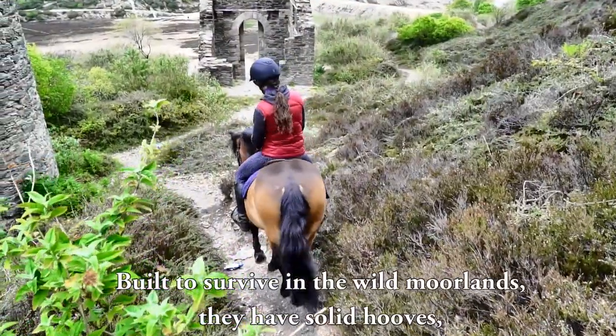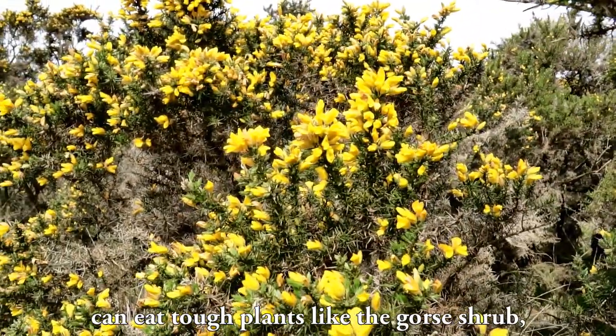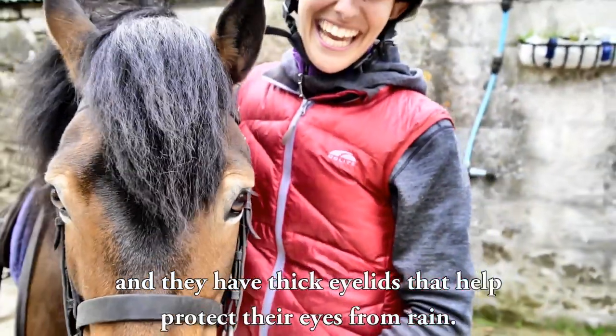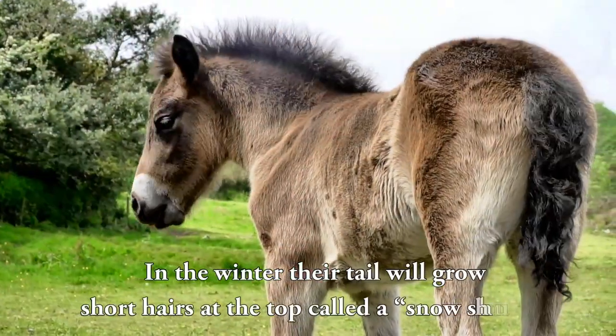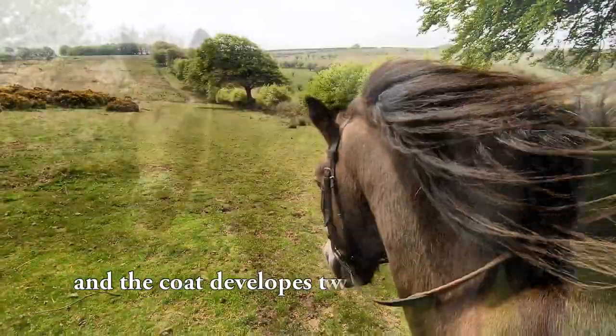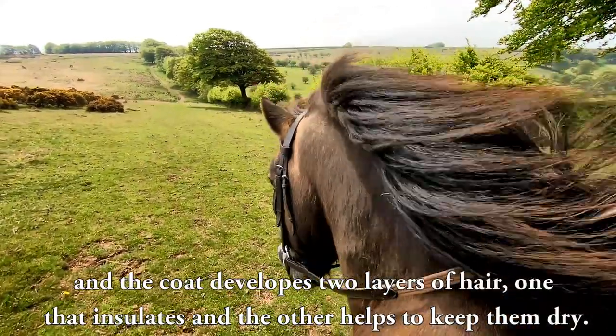Built to survive in the wild moorlands, they have solid hooves, can eat tough plants like the gorse shrub, and they have thick eyelids that help protect their eyes from the rain. In the winter, their tail will grow short hairs at the top, called a snowshoot. And the coat develops two layers of hair, one that insulates and the other that helps to keep them dry.